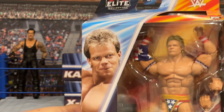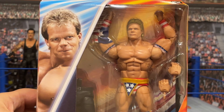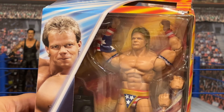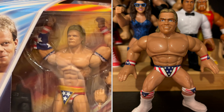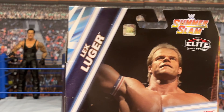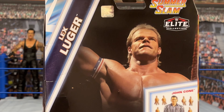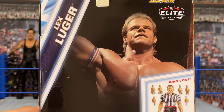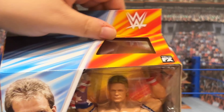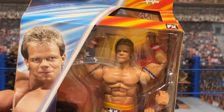Moving right along, our next figure in the series is Lex Luger. This is kind of exciting because I've never had in this form factor a Made in the USA Lex Luger. I do have the retro version, which is fine, but this just looks so much better. There's no explanation on the back — it's just Lex Luger, take it or leave it. This is of course when he would have challenged Yokozuna at SummerSlam 1993, the year of the Lex Express and all that. So it's a big period in his career. Let's crack it open.